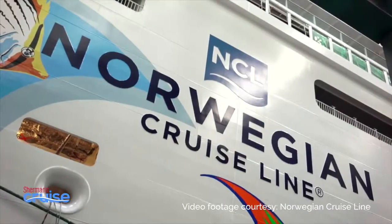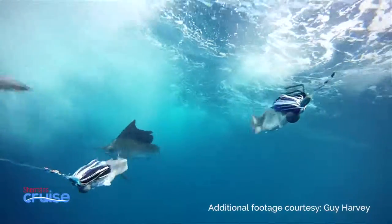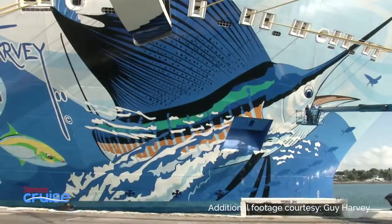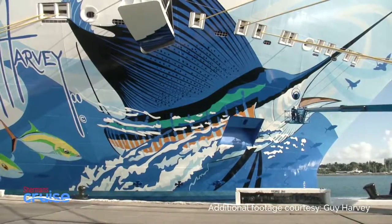The iconic fish on the Norwegian Escape is, of course, the sailfish. The sailfish is the key sport fishing species for South Florida, especially from the Miami area. With that fish, with its sail up and spread, it's a lot of color and a lot of action, which is what I wanted to fill that big space on the bow with. So it's really the perfect species to go there.